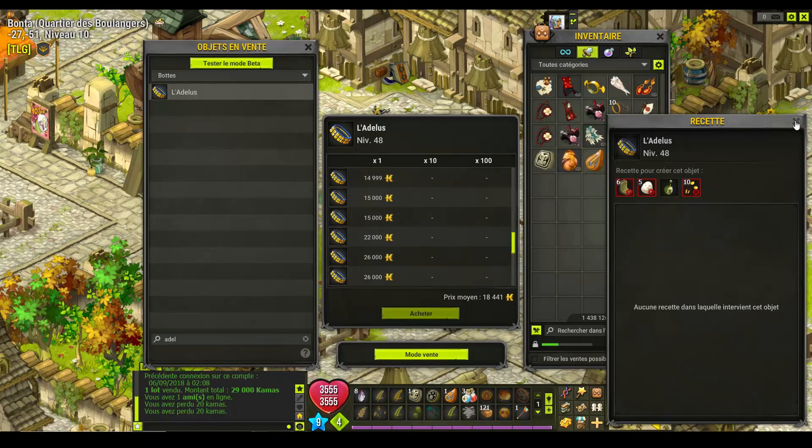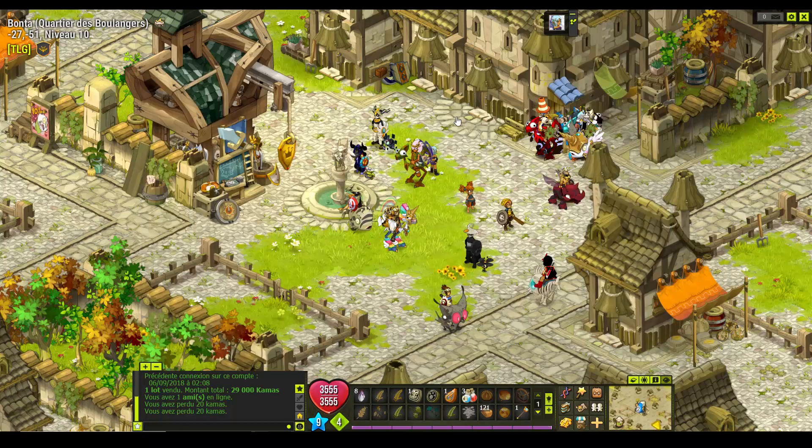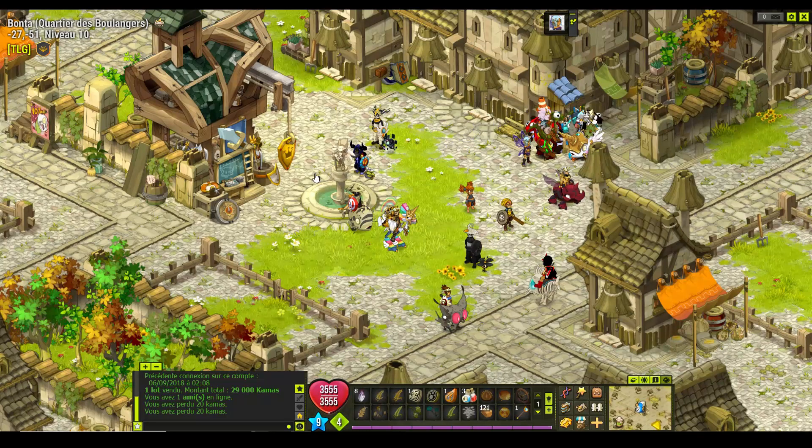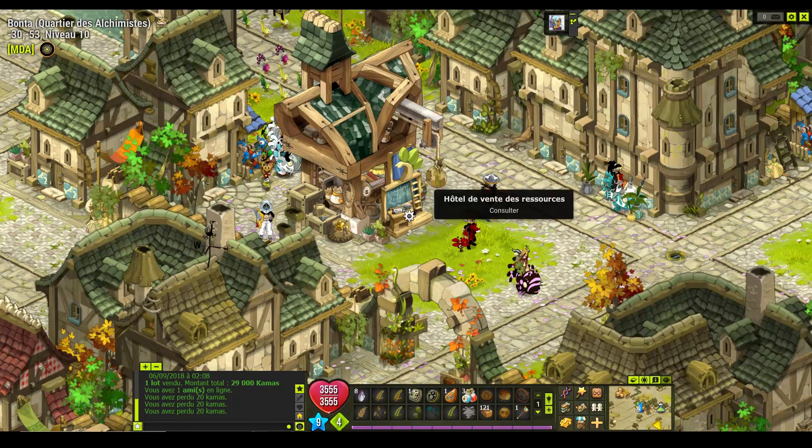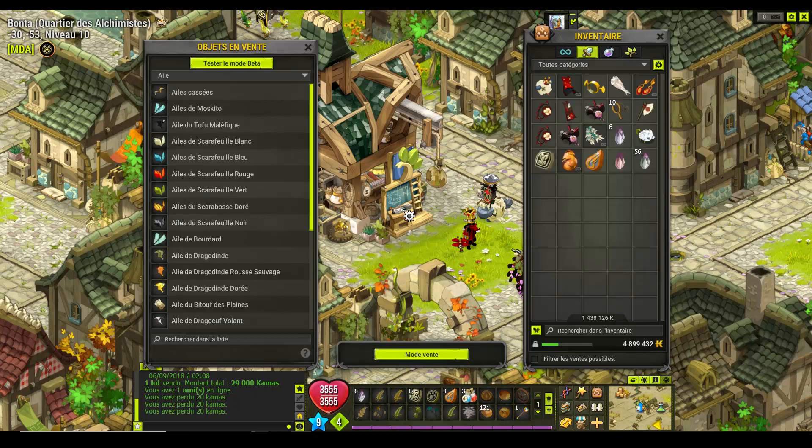Donc je vous laisse imaginer la part de marge. Je vais en crafter 10, moi j'aime bien faire les trucs par 10, ça va bien, c'est pas trop cher comme investissement. Il ne faut pas non plus en mettre 30 dans l'HDV, ça ne sert à rien, ça encombre tout.